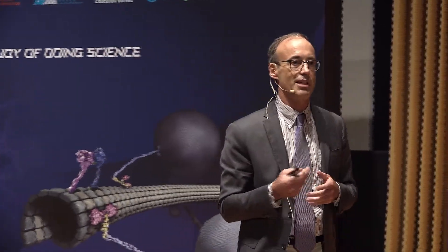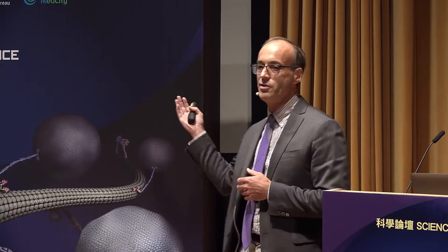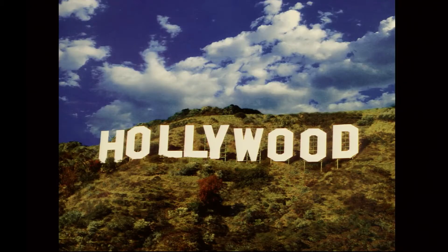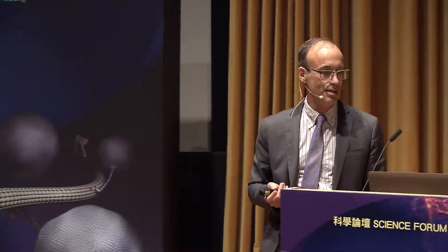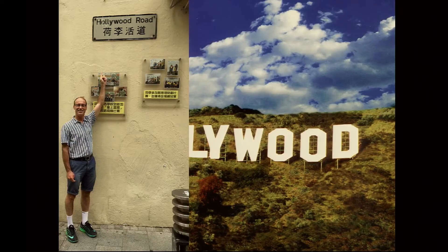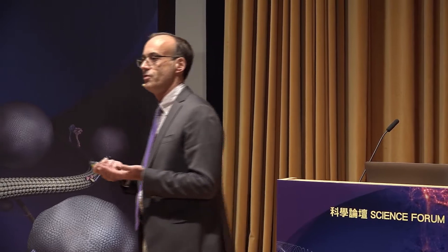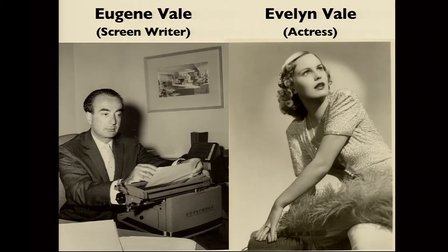I'll tell you a little bit about my journey to become a scientist. I was born in a town not known for its science but for other things — which was Hollywood. I felt very at home when I came to Hong Kong because I found a street by the same name.